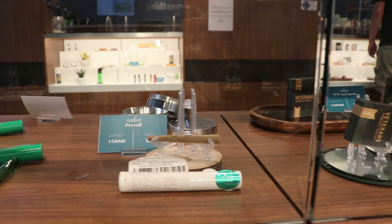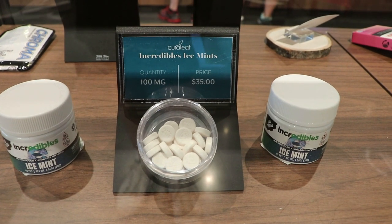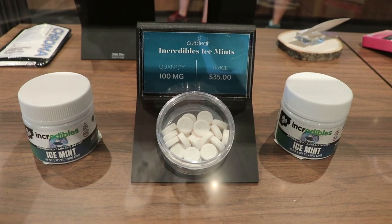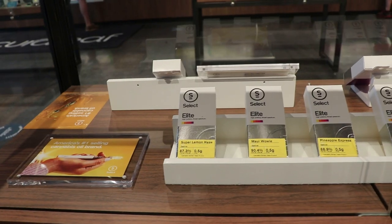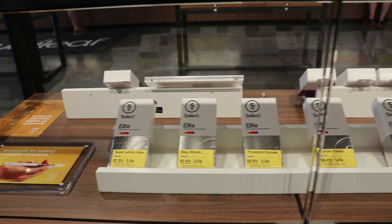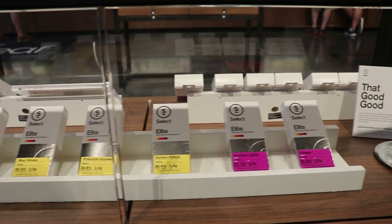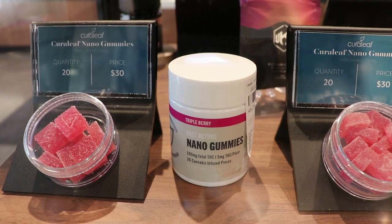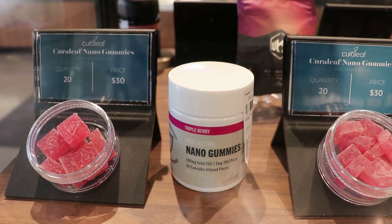Right now in Massachusetts, they carry a lot of Cureleaf and Uku products. Uku was originally meant to be their adult-use brand, but with Select coming on board, they are slowly migrating away from Uku to introduce Select here in Massachusetts. They just launched Select Elite cartridges on July 3rd, and also launched Select Nano Gummies on July 3rd, currently available only in Provincetown, with plans to introduce them across the rest of the state in the next few weeks.